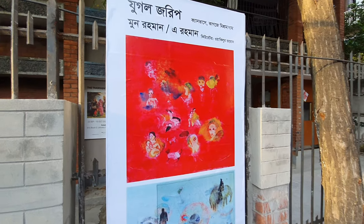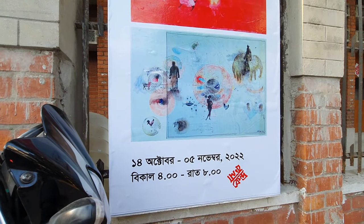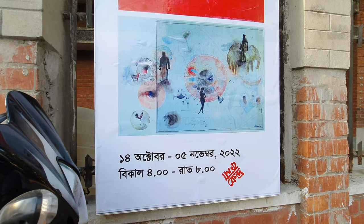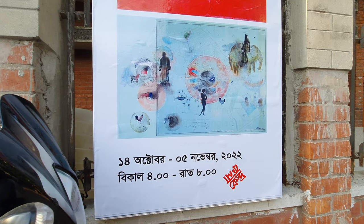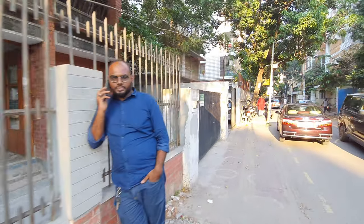Hey guys, I'm in Lalamartia right now and there's an exhibition going on. It's a small exhibition — let me turn around the camera so you can see. It's called 'Jugal Jorip' by Moon Rahman, taking place from 14th October to 5th November 2020, from 4 to 8. Let's see what's happening inside.